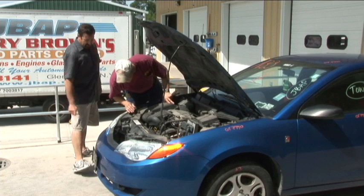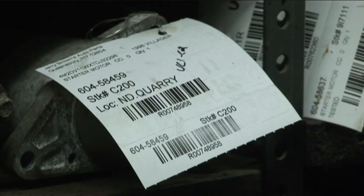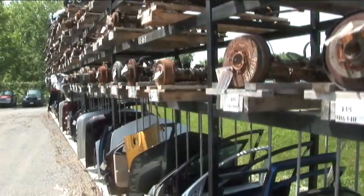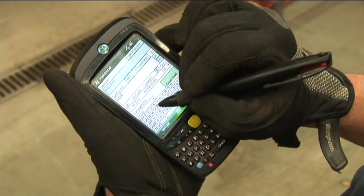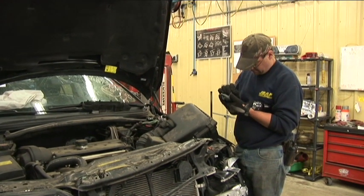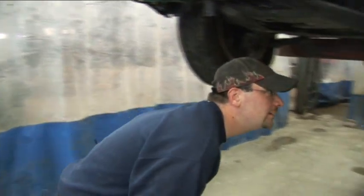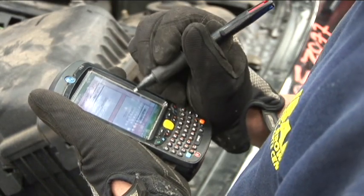Our goal is that once a car lands on our property, we try to have it live in our inventory within 48 hours — priced and ready to be sold. We've narrowed it down to anywhere from 50 to 100 parts per vehicle, all entered through a handheld PDA system that works with our computer system, walking you through an inspection process and downloading directly to inventory.